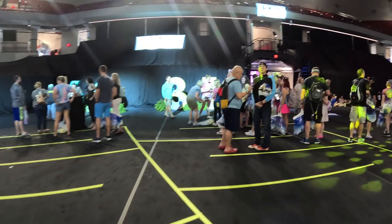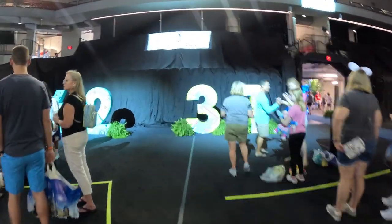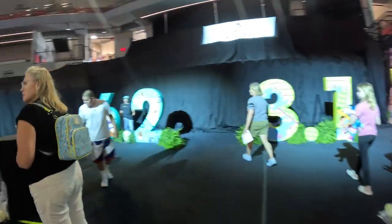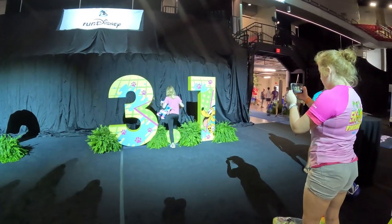I highly suggest using mobile checkout rather than standing in line. You can also use Disney gift cards either online or in line. Once you exit the paid area, there are photo op areas with distance signs and usually a character or two with lineups if you want pictures.